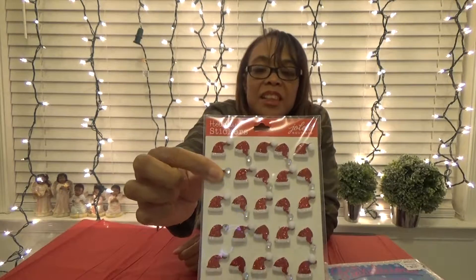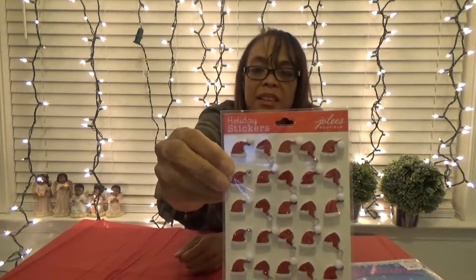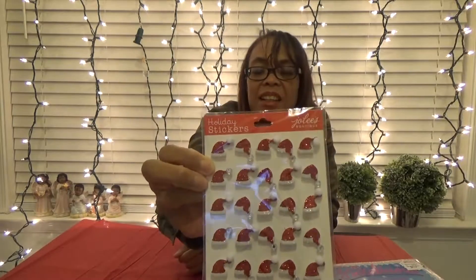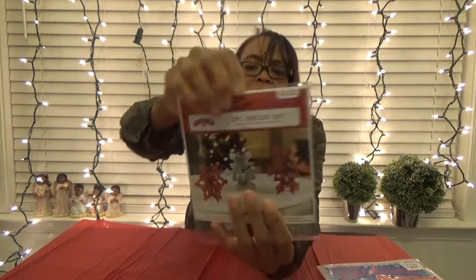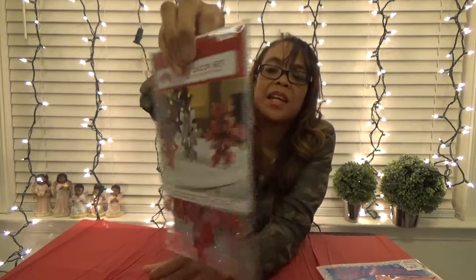I found these adorable little stickers — they were actually with the baked goods, so for a second I thought they were things you put on cakes, but nope, they're just stickers. I want to say these were a dollar because they started out as two dollars. I love the little Santa hats and I love that some of the little tassels are white and some have a little sparkly bead on them. So cute. I also found this little snowflake set — that'll be cute on the table next year. Half off, so it was basically $1.25.